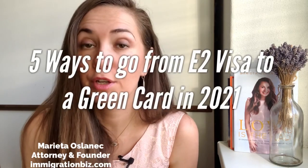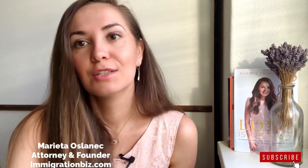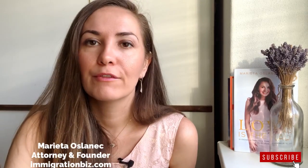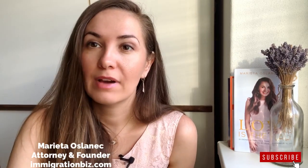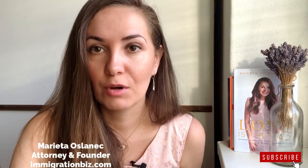Hi, it's Marietta. Thanks so much for tuning in. In this video, I want to focus on how you can get a green card from your E-2 visa. If you're new to my channel, welcome — make sure to subscribe and hit that bell so you're notified when I release new content. I want to focus on basically five ways how you can go from E-2 investor visa to a green card.